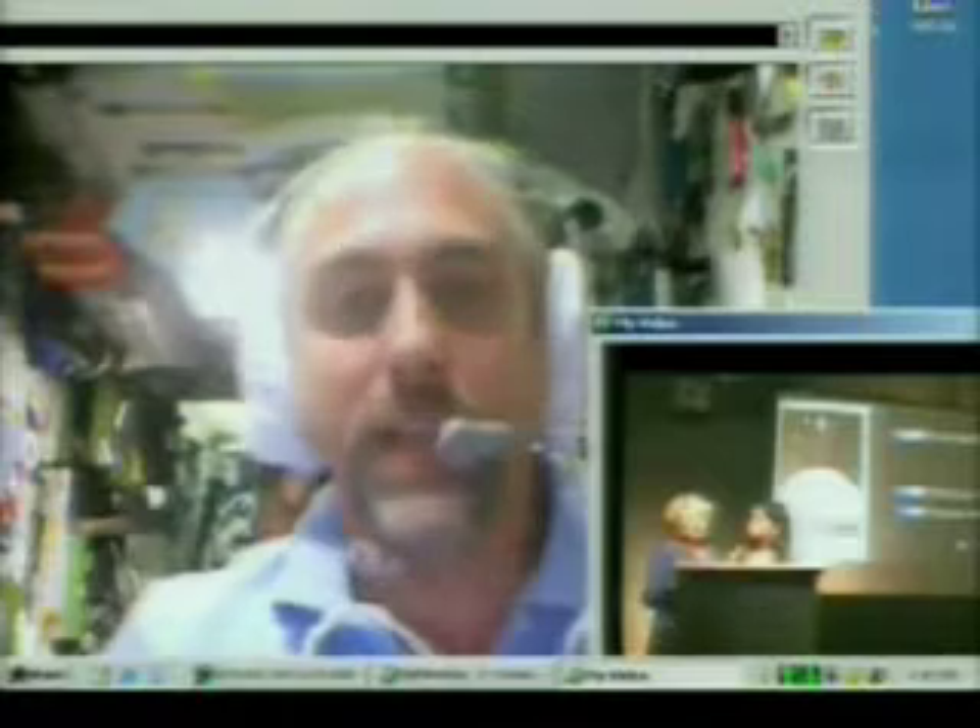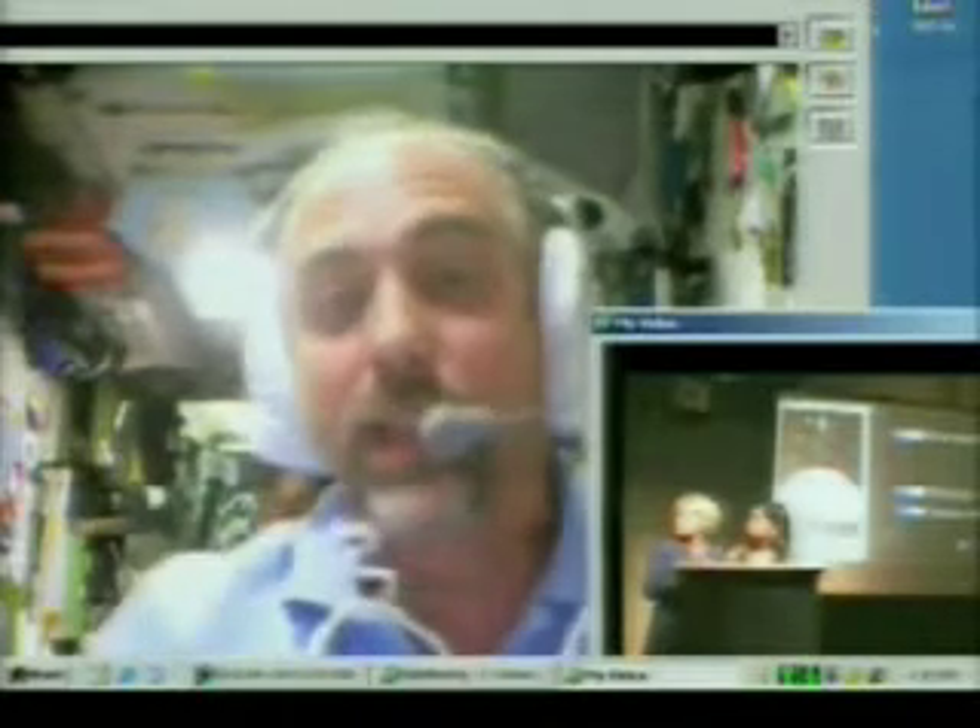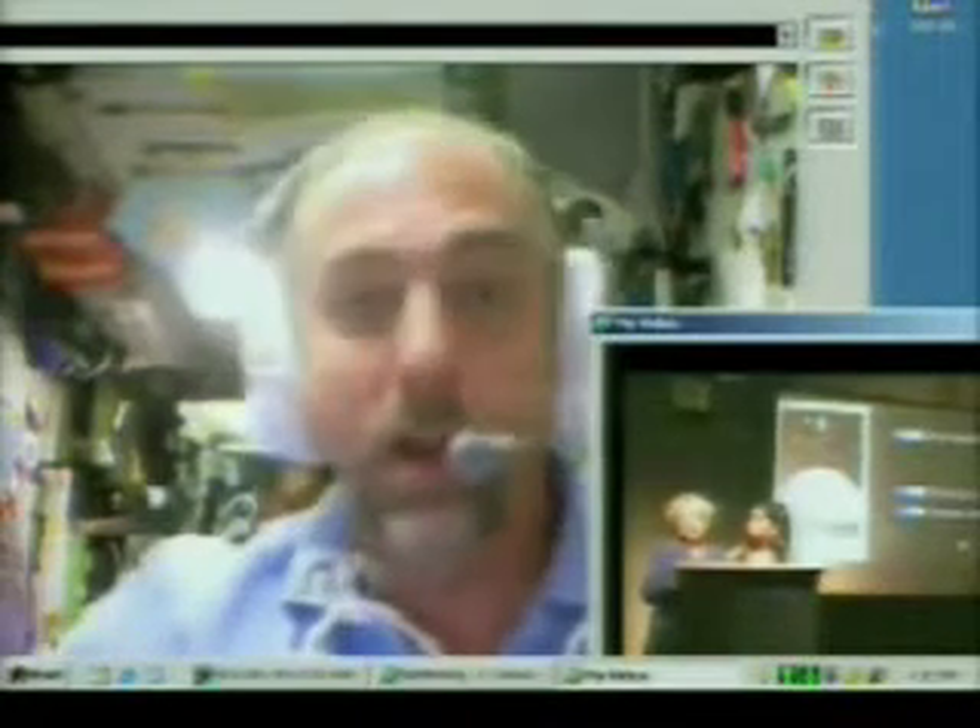When you put the water in your hand here in space, it sticks to your hand. It won't fall off your hand towards the ground because, of course, there's no down. But what it does do is it tends to coat your whole hand, so it still makes a mess when you get it on your hand.